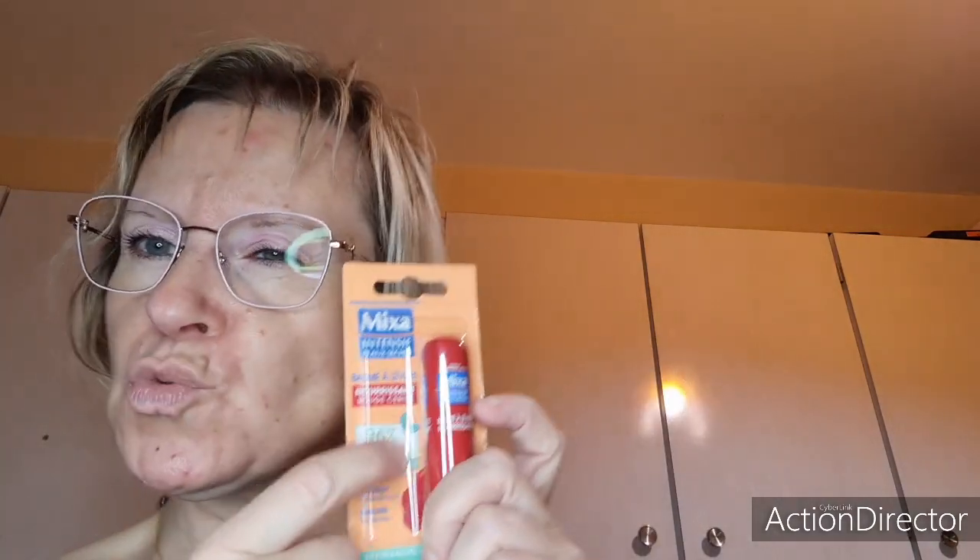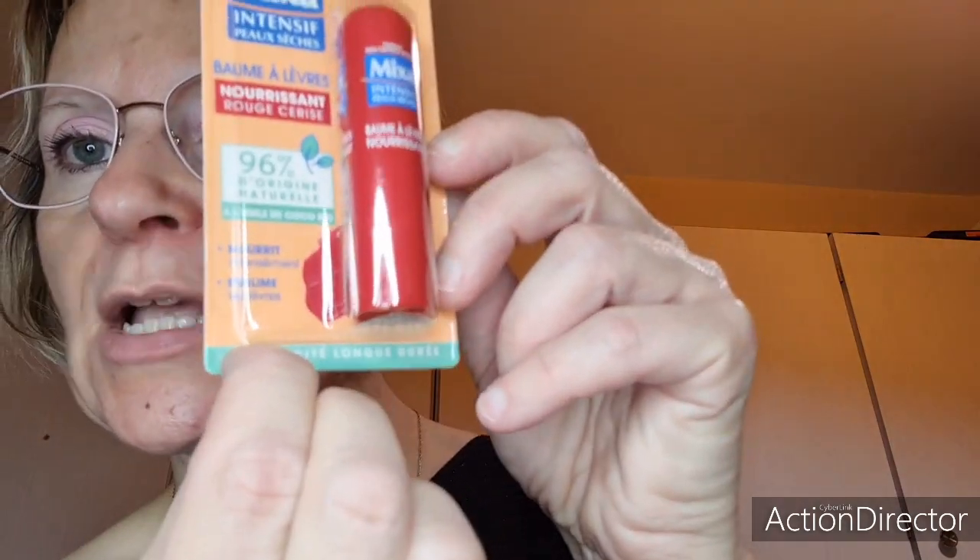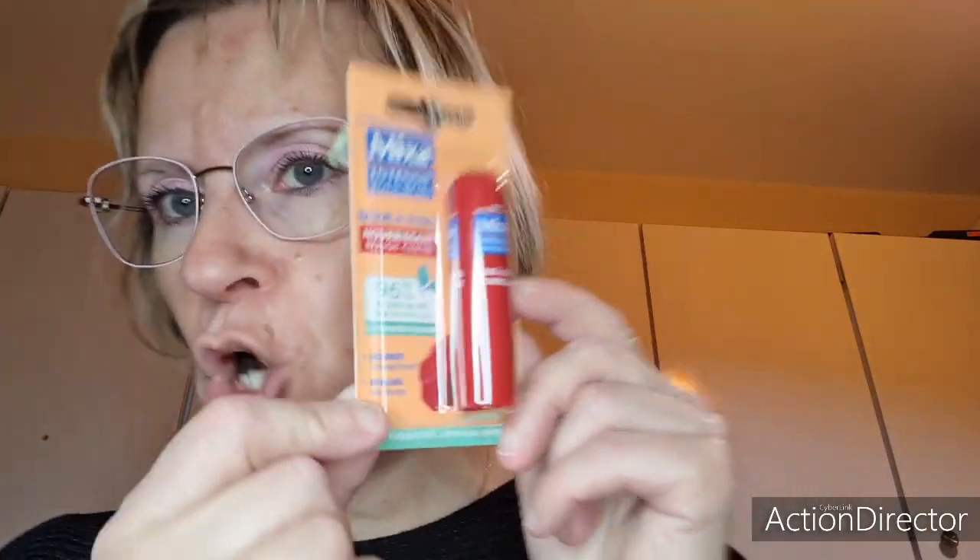J'allais oublier — on va tester ça. Je voulais le nouveau Labello au chanvre mais il n'y était plus du tout dans mon Carrefour. Il y a deux nouveautés Labello : soit au chanvre, soit un autre. J'ai trouvé le Mixin Intensif que j'aime beaucoup : c'est un baume à lèvres nourrissant rouge cerise, 96% d'origine naturelle à huile de coco bio, légèrement teinté, nourrit intensément et sublime les lèvres, efficacité longue durée. Je le testerai tout de suite après dans un petit short sur YouTube et TikTok.